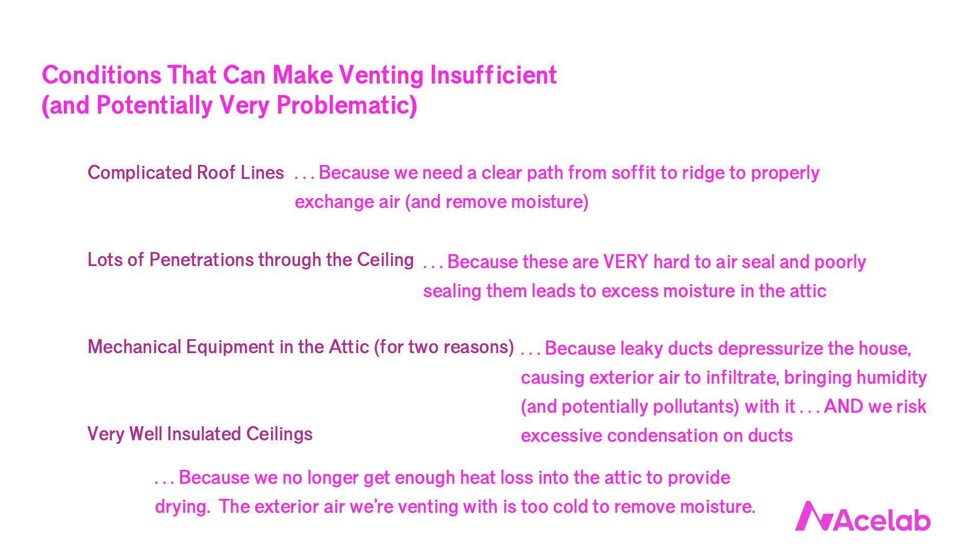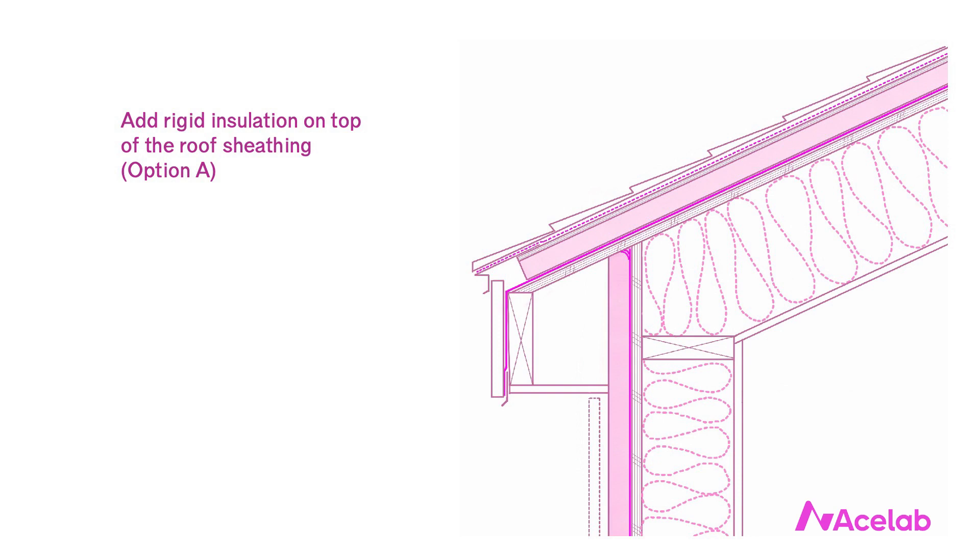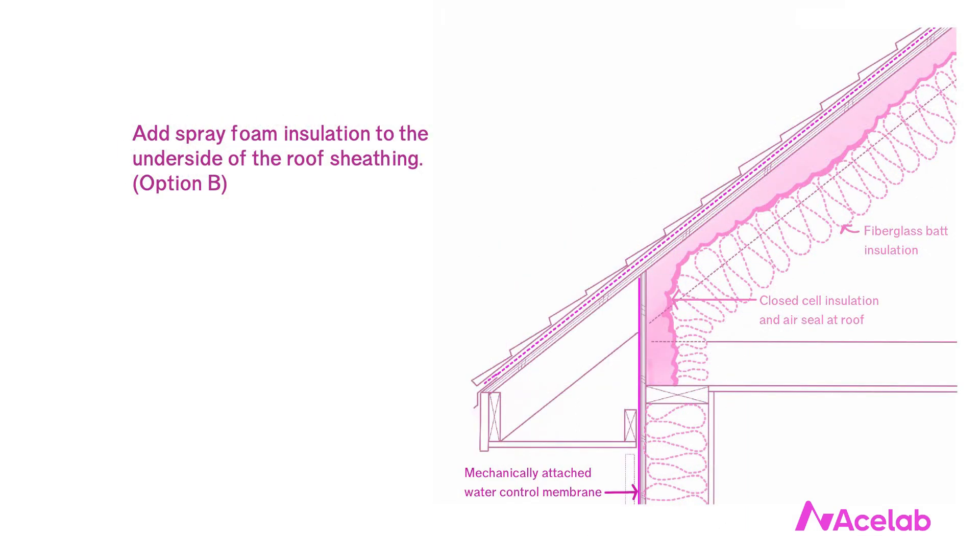Instead of venting our attics to remove moisture, we can condition the attic — bringing it into the conditioned part of the enclosure. We need to provide mechanical conditioning to this space just as we would any other room in the house. Conditioned attics have some drawbacks: when we insulate along the roof rather than on the flat, we have more surface area to cover, requiring more insulation. We also need a different kind — rigid insulation on top of the roof sheathing or spray foam on the underside, both of which are more expensive.